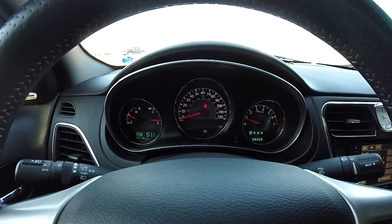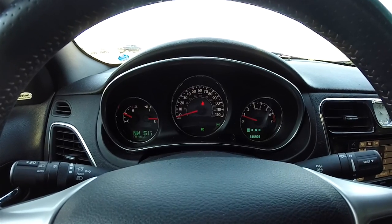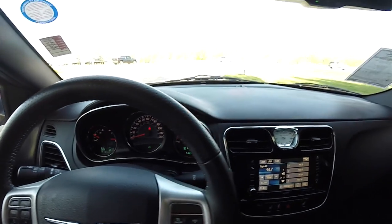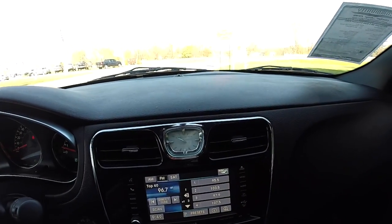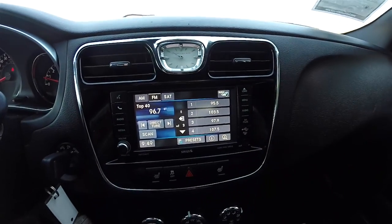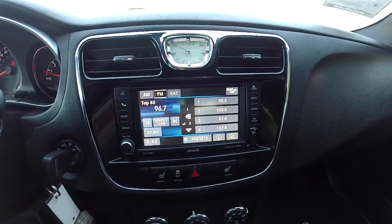There is an S-specific instrument cluster. This vehicle currently has 58,208 miles on it. Moving down, you have the Chrysler signature analog clock and a 6.5-inch touchscreen display.